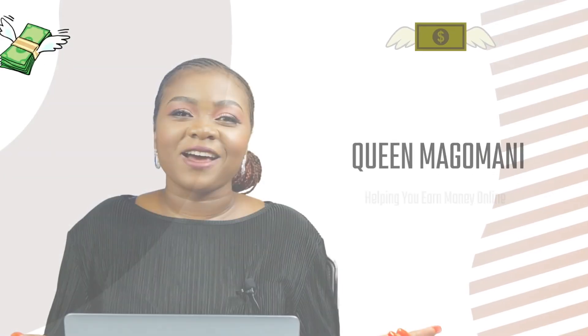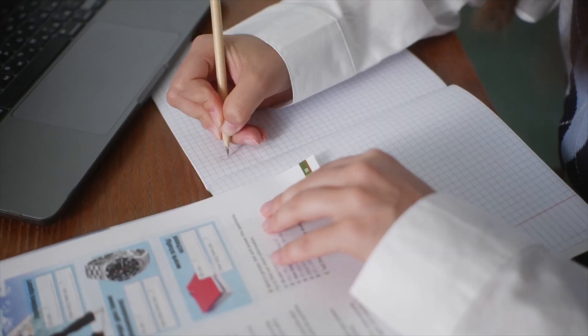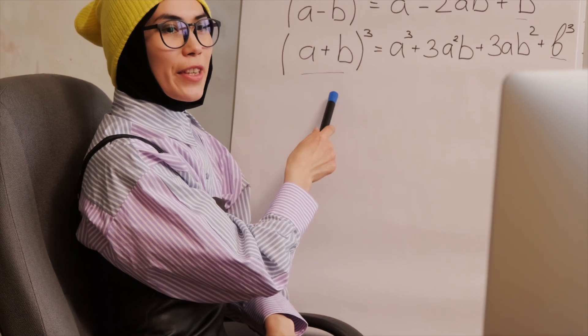Without wasting any more time, let's get right into it. The two apps I'm going to share with you are in the education sector — apps used by real students from primary, secondary, college, and university to find help with their math problems. What you can expect to do is explain different equations and explain from their homework and textbooks how to get to the answers.